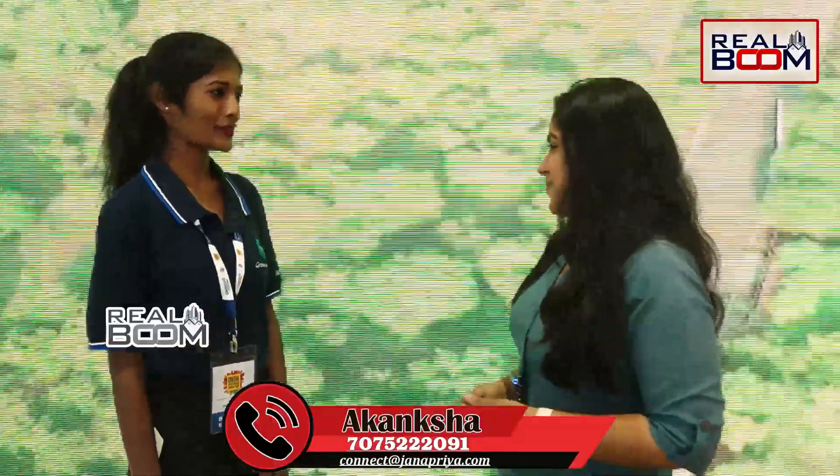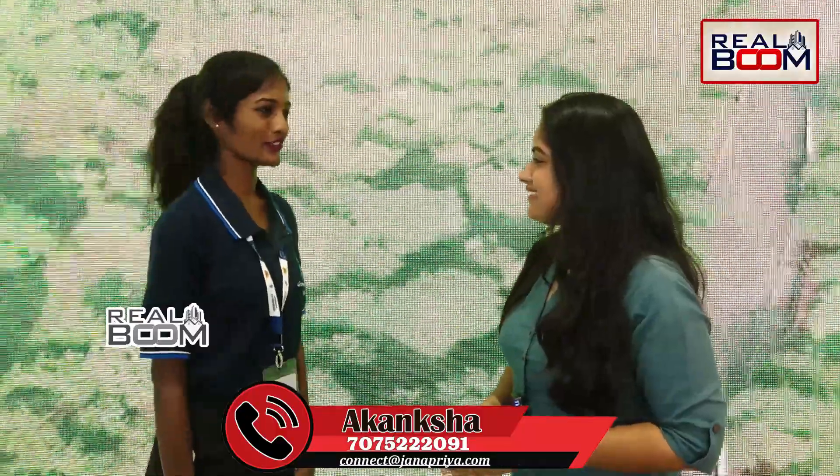Hi Akanksha! Hello. So how are you doing? Great, thank you. How are you doing? Doing great, thanks. So what's all happening with Jhennepriya Kukatpalli Vajchenkshi and Chandra Nagar?